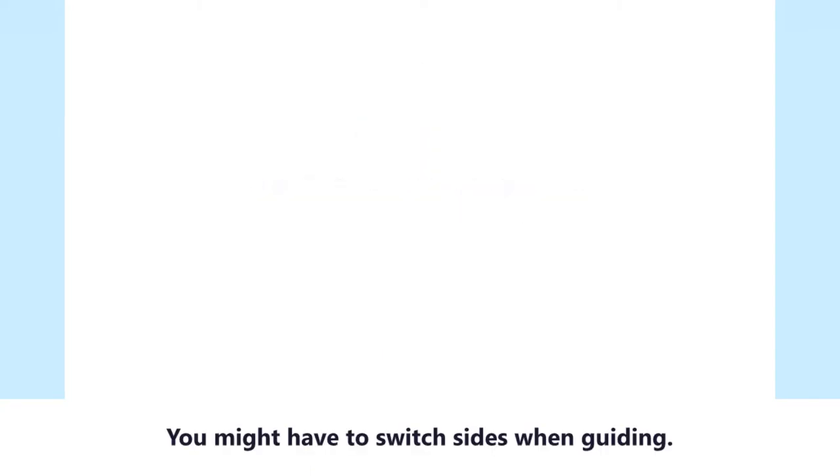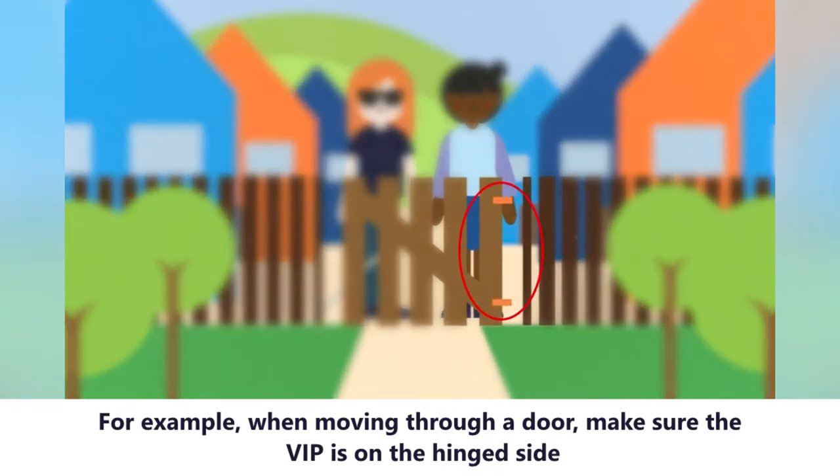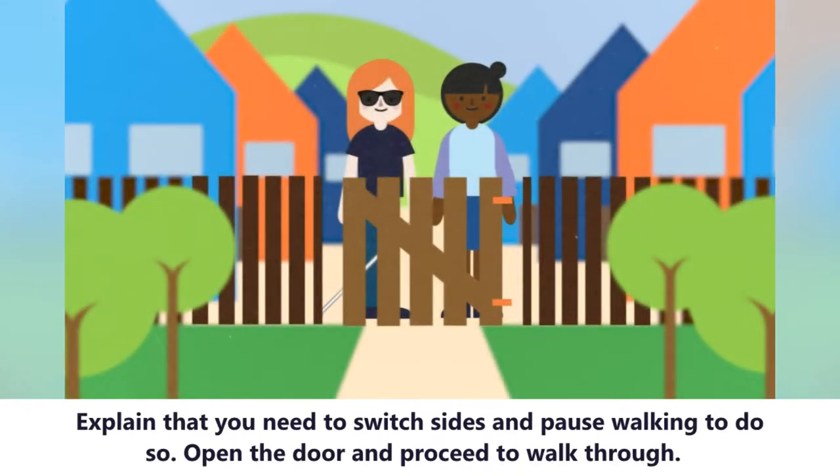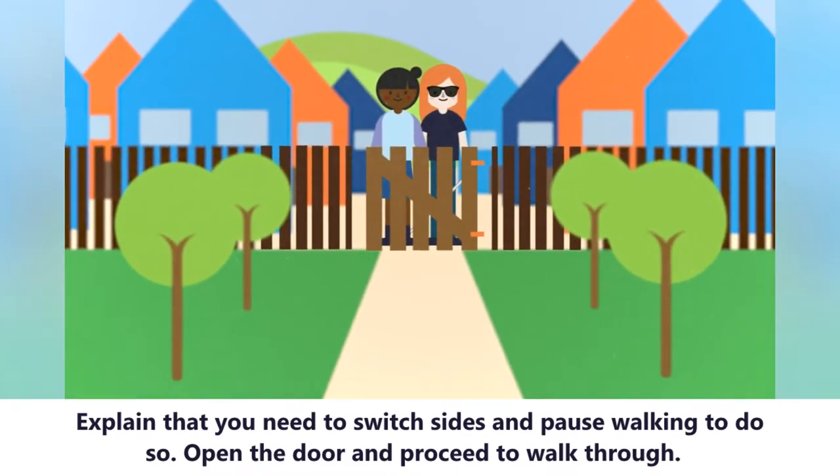You might have to switch sides when guiding. For example, when moving through a door, make sure the VIP is on the hinged side. Explain that you need to switch sides and pause walking to do so. Open the door and proceed to walk through.